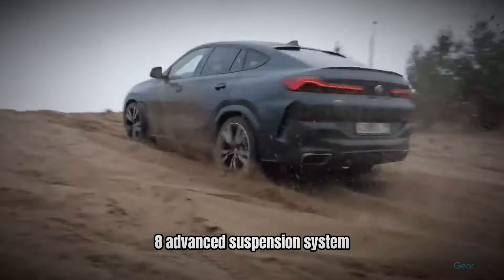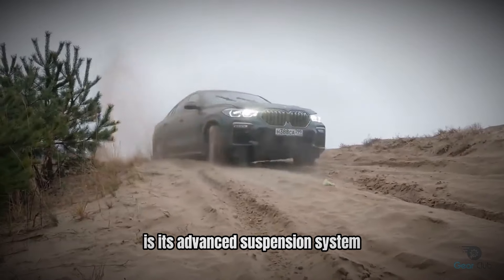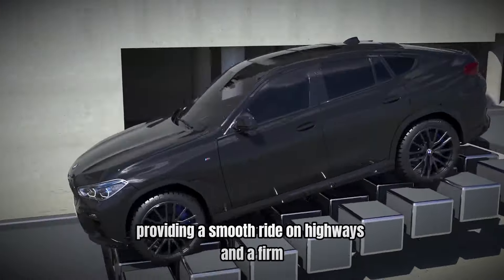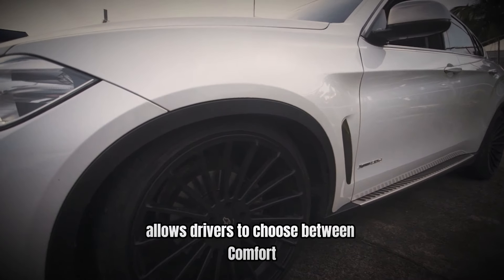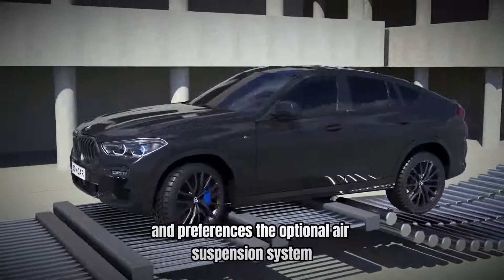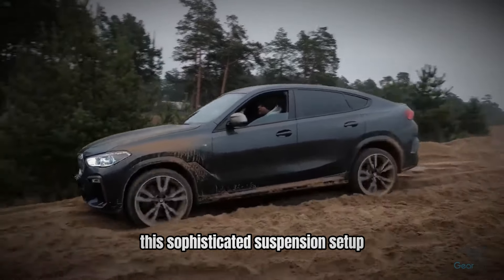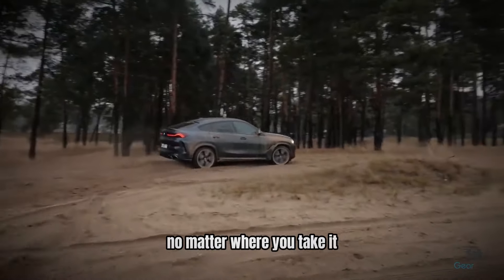Number 8: Advanced Suspension System — The Perfect Balance. One of the key features that set the BMW X6 apart from its competitors is its advanced suspension system. The X6 is equipped with an adaptive M suspension that automatically adjusts to different driving conditions, providing a smooth ride on highways and a firm, responsive feel on twisty roads. The dynamic damper control system allows drivers to choose between comfort, sport, and sport plus modes, tailoring the suspension to their driving style. The optional air suspension system further enhances ride comfort and handling by adjusting the ride height to suit different driving scenarios, ensuring a balanced and engaging driving experience no matter where you take it.